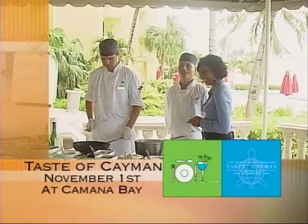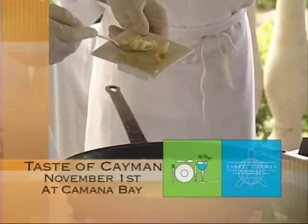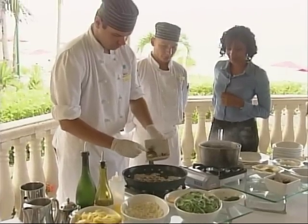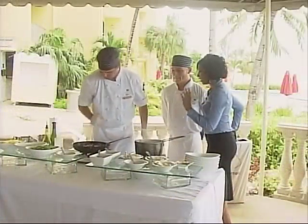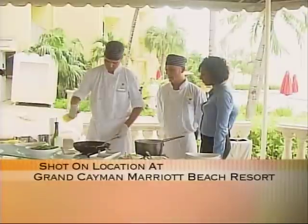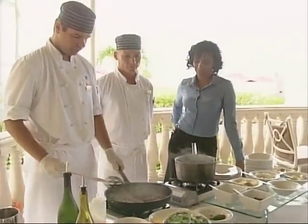We start with sautéed white onions, some garlic — garlic is always good — and the champignon mushrooms. This won't take long to cook at all, just a couple of minutes. Then we add some white wine, and then the creamy sauce.